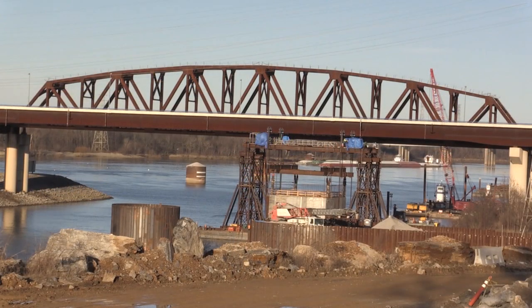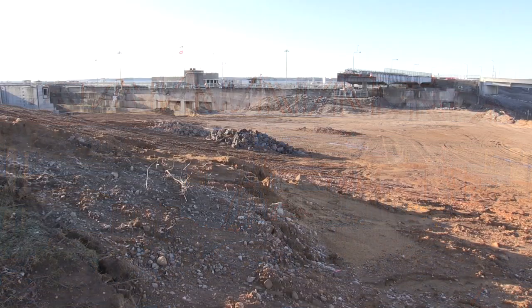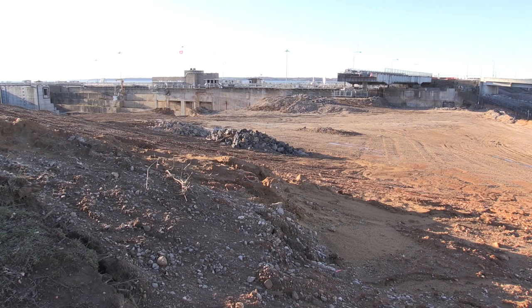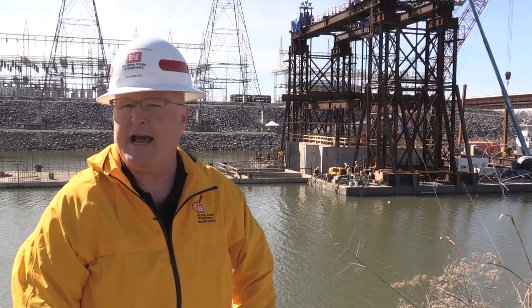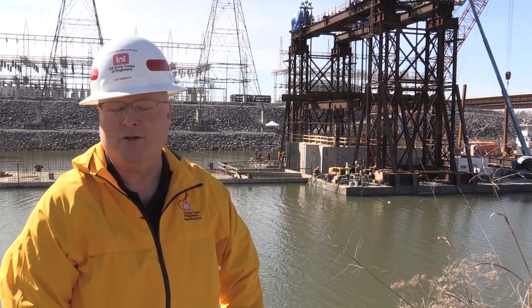The temporary portion of the downstream cofferdam is the final step that will make it possible to excavate and then construct the new lock in dry conditions. This is Lee Roberts reporting for the Nashville District at the Kentucky Lock Addition Project in Grand Rivers, Kentucky.